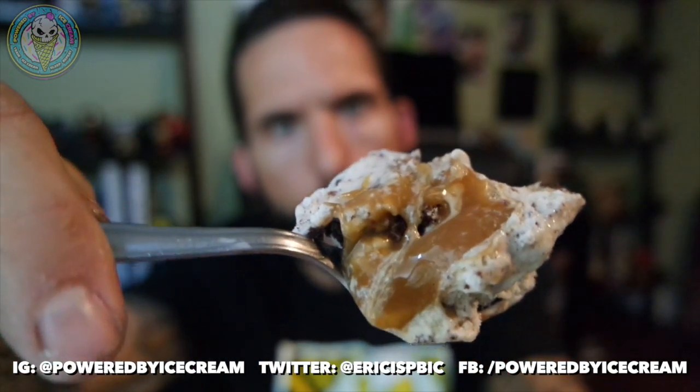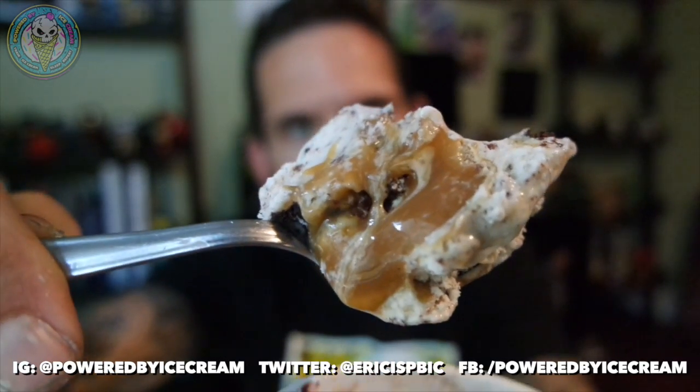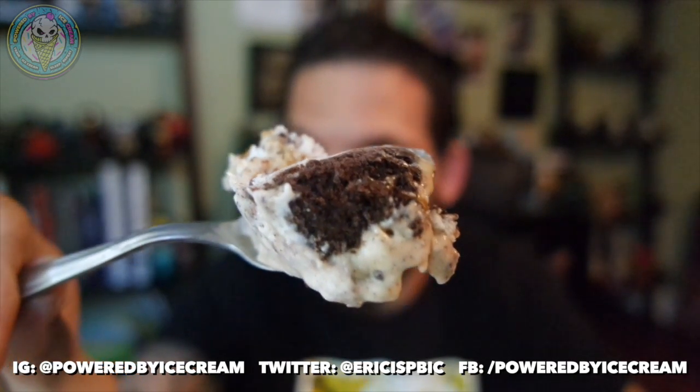I got this flavor unsure of what to expect with the brownie chunks, but they're nice. Quality-wise, the ice cream is rich — 260 calories per serving, 14 grams of fat — so it's right on par with Ben and Jerry's or Haagen-Dazs quality. When I ordered it, I didn't know the nutritional content; I thought maybe it was like Blue Bunny or a light ice cream, but it's thick.